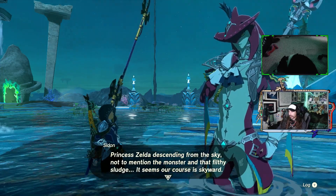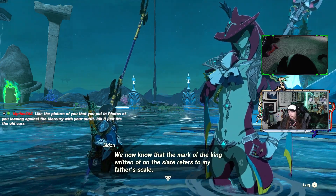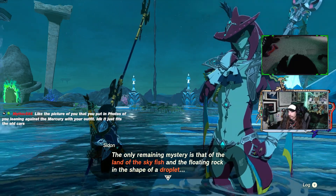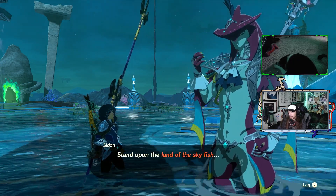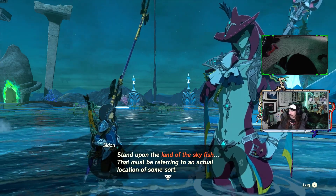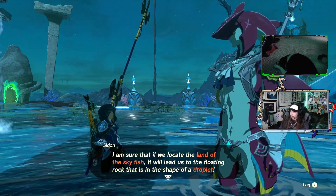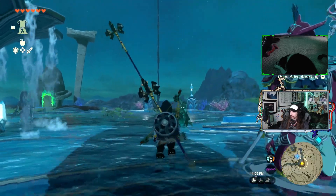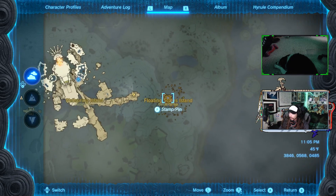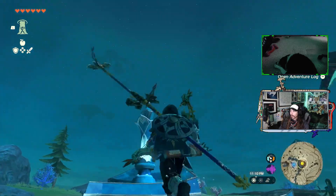Standing upon the land of the skyfish — wait! Wasn't I saying earlier on the loading screen that it looked like there was a floating island that looked like a fish? Must be referring to an actual location of some sort. I'm sure that if we locate the land of the skyfish, it will lead us to the floating rock that is in the shape of a droplet. There's the floating scales island — it's this! It's a fish! How do I get there? Maybe fly from that shrine? I don't think there's a nearby tower.